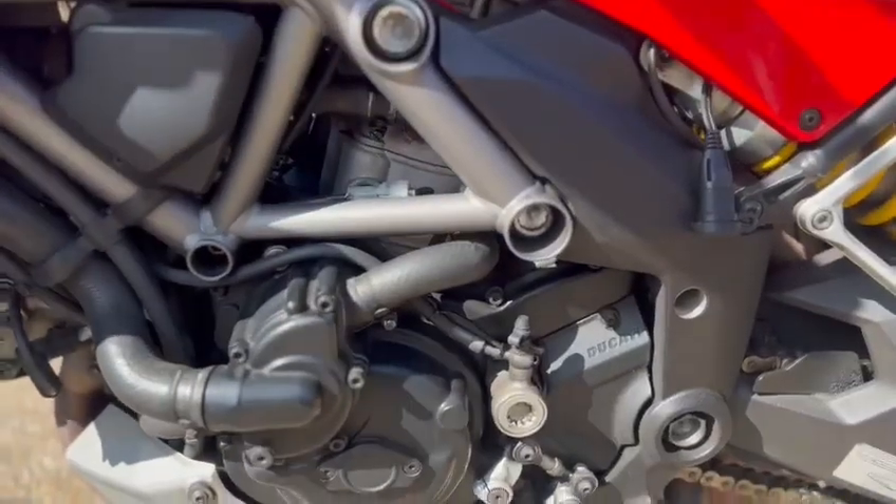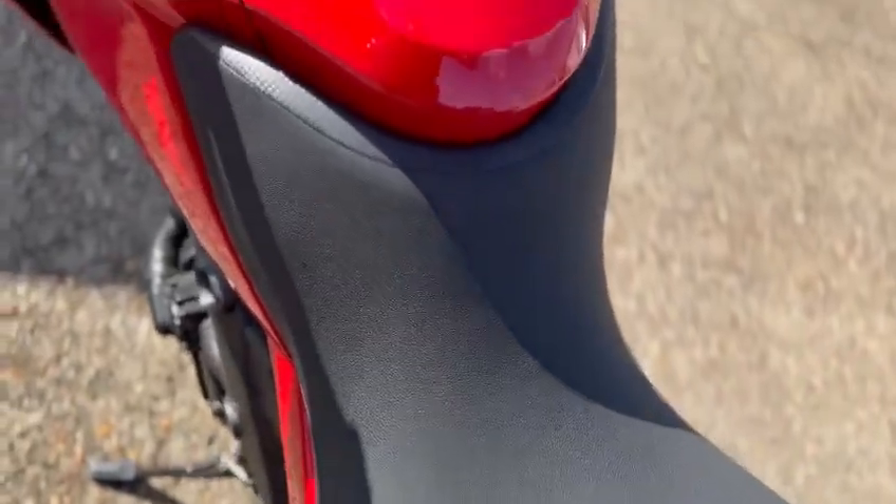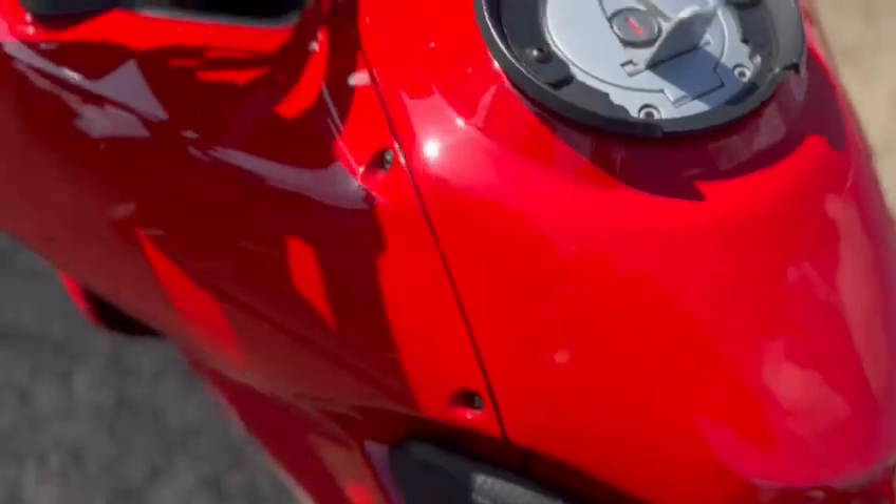The engine casing is nice. The rear seat's in nice condition. This is the main seat. Even the tank's nice. It's also got the paint protection on the top there.